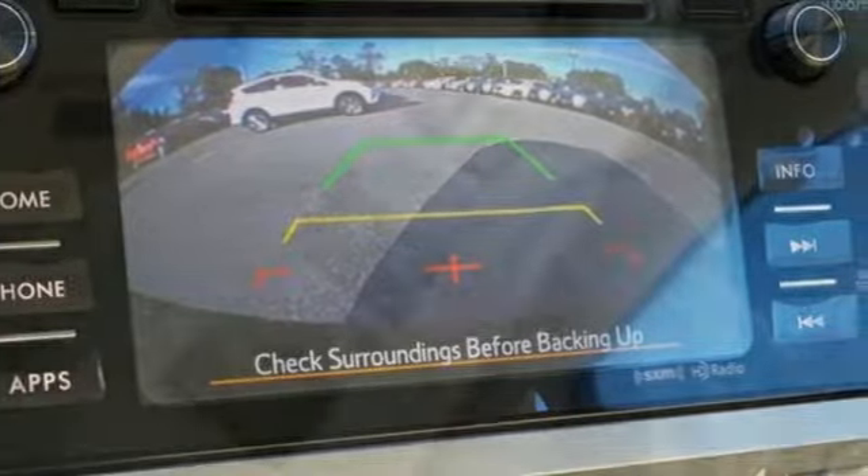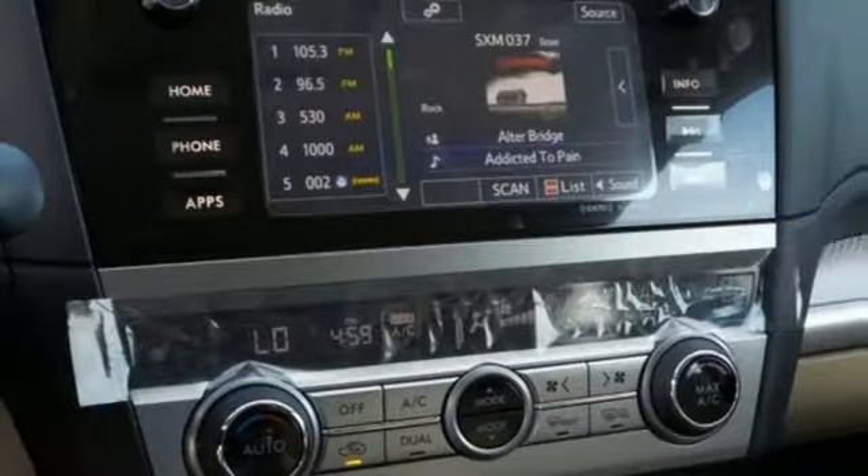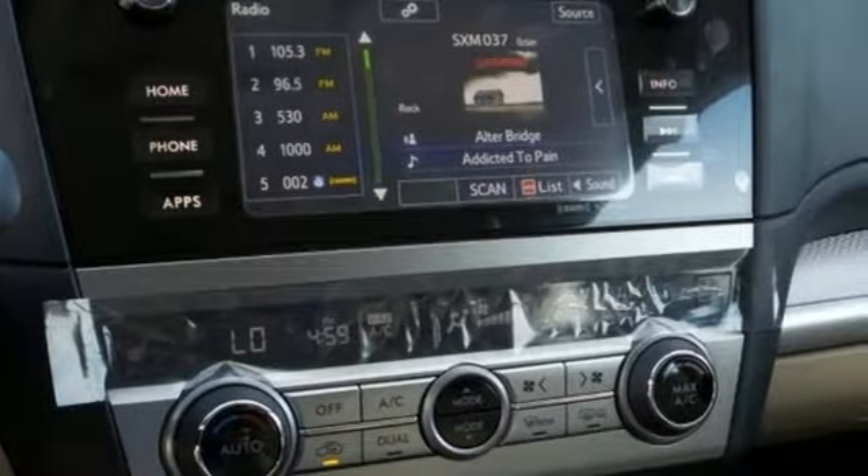Enjoy great fuel efficiency with the combination of a Subaru Boxer engine and a highly proficient Lineartronic CVT with 6-speed manual mode and paddle shifters.